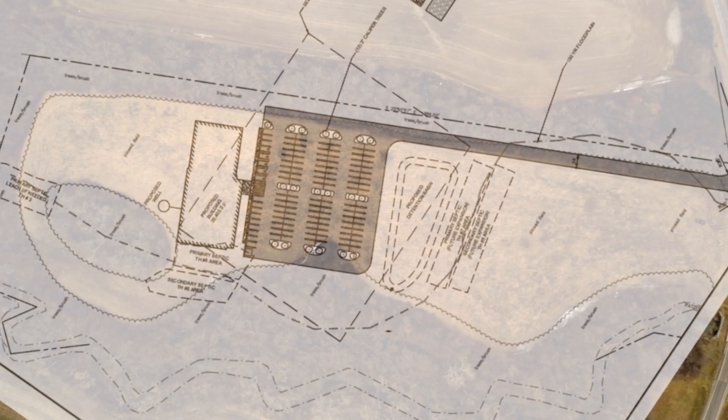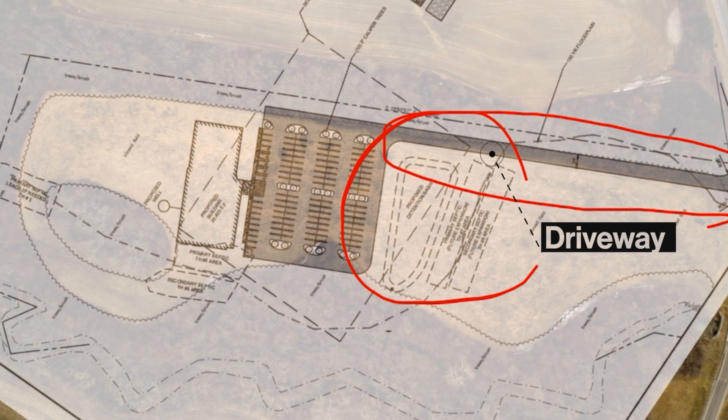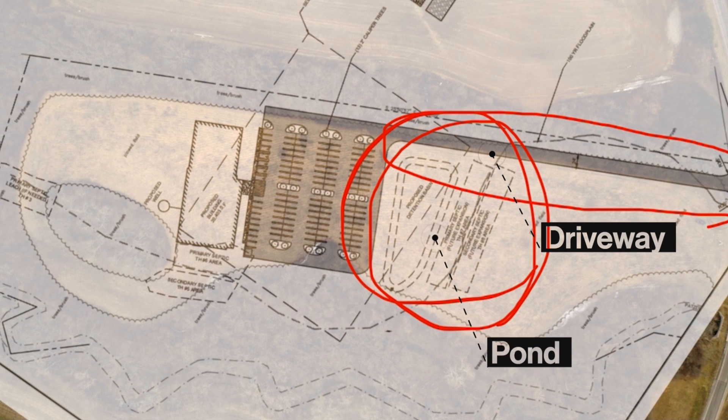Now you can see our site layout overlaid on our picture here. You can see that we have this long driveway that runs up the right side of the property. On the front of the property it says 'proposed detention basin,' which means that's a pond — so we're going to have a pond in the front of our property.